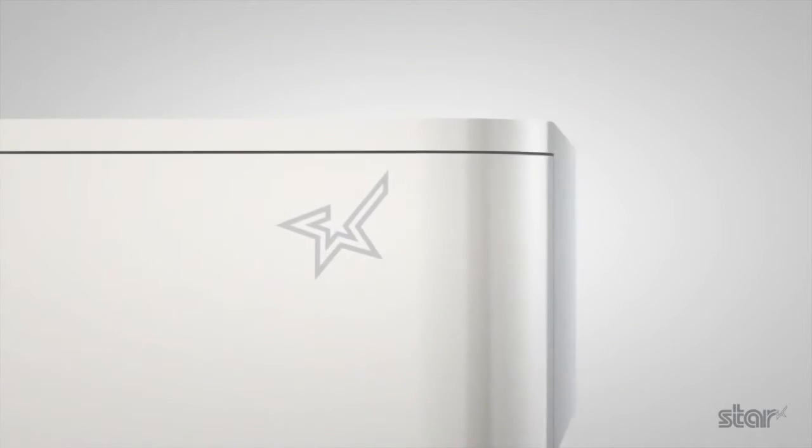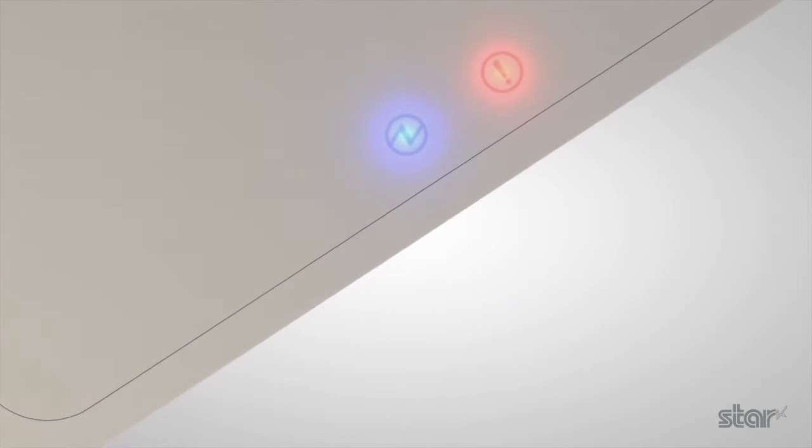Advanced mobile and app software has opened up new avenues for retailers. At Starmicronics, we've developed the world's first conceptually driven combined point-of-purchase cash drawer and printer in response to the need for an easily integrated mobile point-of-sale system.